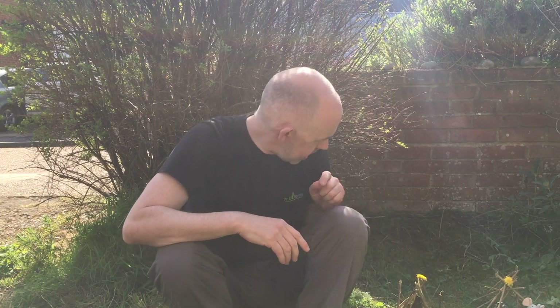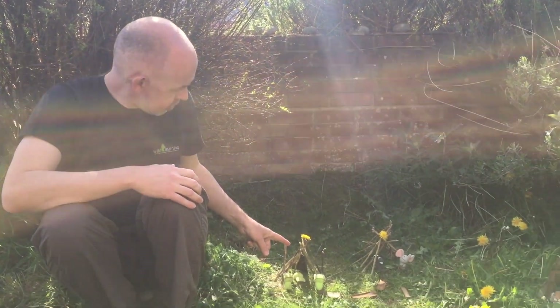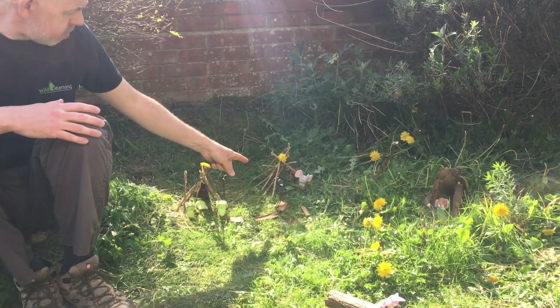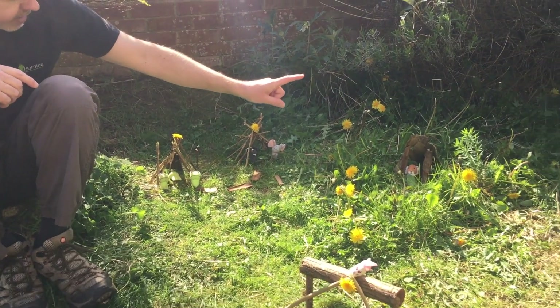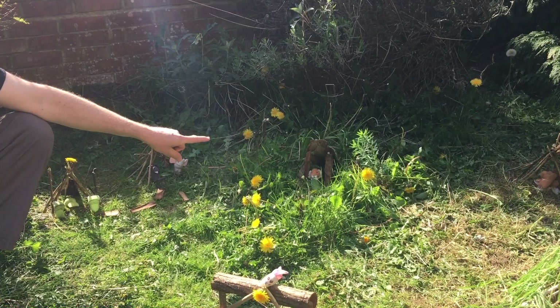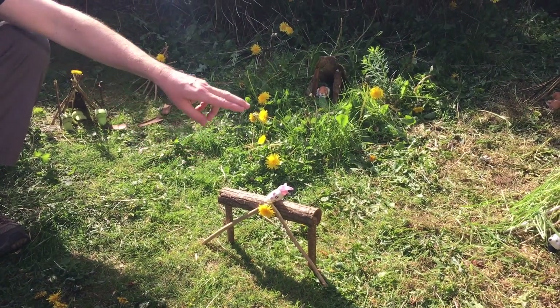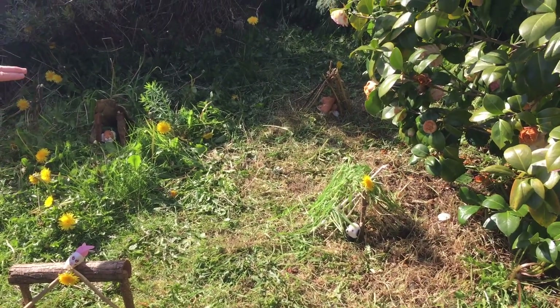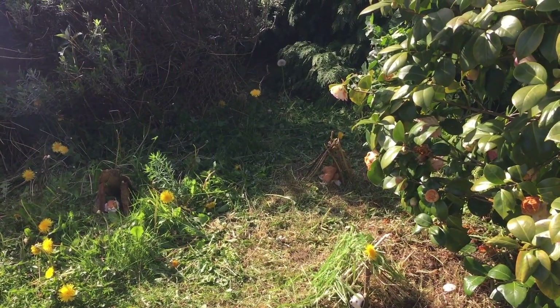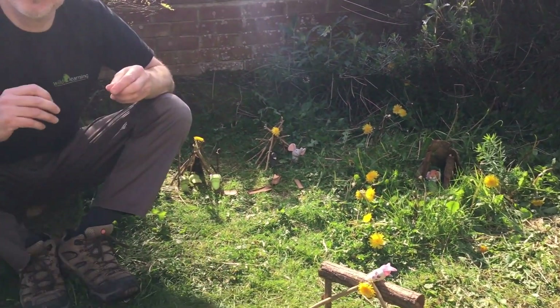We've managed to make a frog house, a traditional teepee, an elephant house, a rat house as well, a tiger enclosure - which I called a lion enclosure earlier and got told off by the cameraman - we've got a Jurassic Park gateway here, a panda grass hut over there, and then the moose house in the corner by the big hedge.